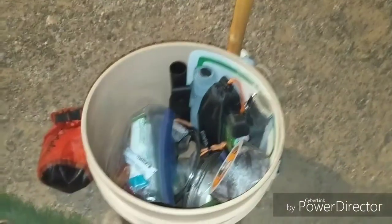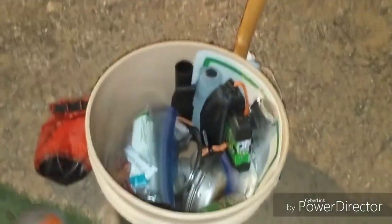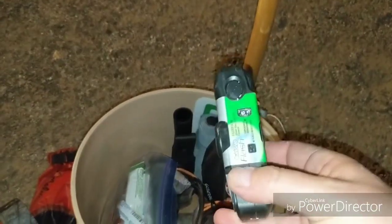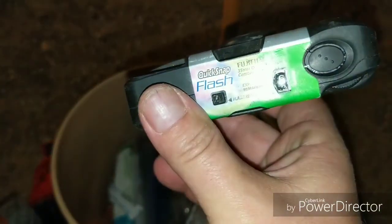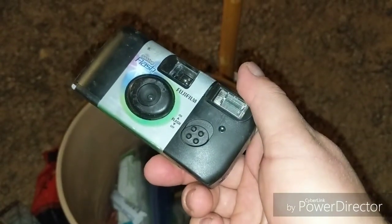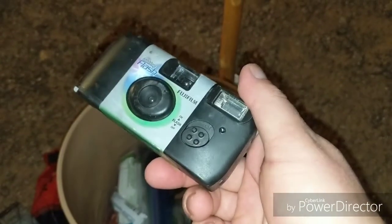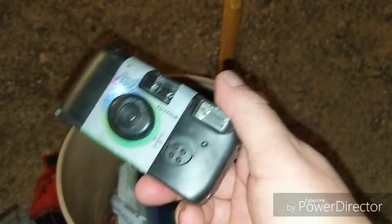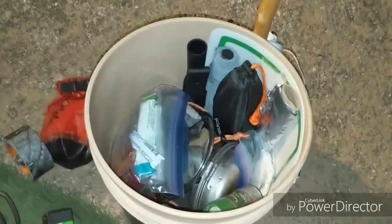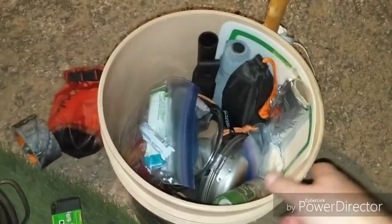I've got some gloves — I'll be cooking later, I'll show you that. Of course, camouflage duct tape. Here's just a little disposable camera; I think I've got about five pictures left. I've actually had this for maybe a year and a half and just taken one or two pictures from every place I've gone, so that'll be fun to develop someday.